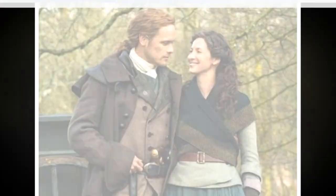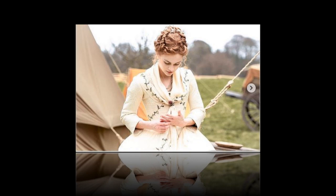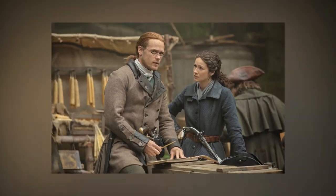During the season 5 premiere, The Fiery Cross, we finally see the Fraser family house, and it's huge. In the books, however, this house on Fraser's Ridge is made to sound smaller. Executive producer Matthew B. Roberts explained to Entertainment Weekly why they had to go big with the house.